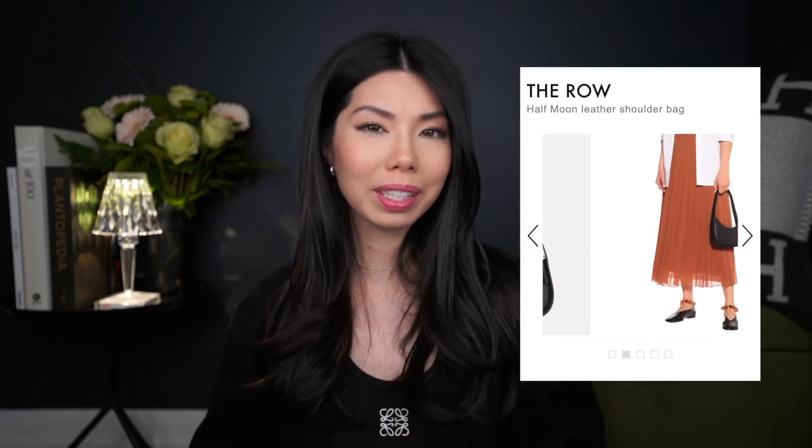I'm also looking for a shoulder bag and I do have my eye on the half moon by The Row. I'm typically a crossbody or a top handle kind of girl but something about this just looks so classic and chic. I love the simplicity of it and also the little curve at the top. I think it would be so versatile and if I do end up picking this up, you'll probably see me styling it in future videos or I can also do a little mini review for you guys as well.